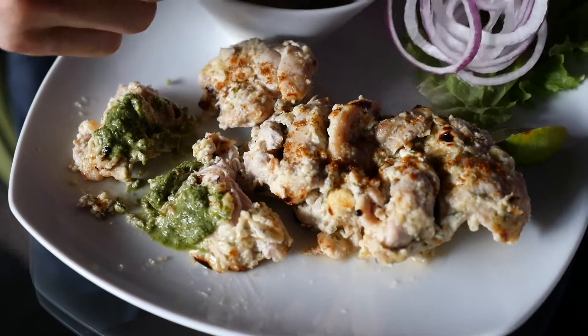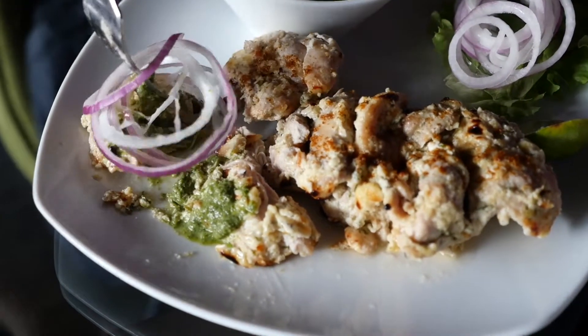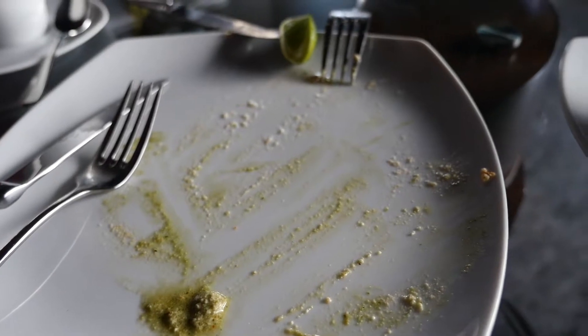I'm gonna pair that with some of these beautiful onions. That is like a cilantro sauce. That took just a couple seconds to finish that off. I think I'm just gonna sit back in my space seat and chill for a while now. That was really good.